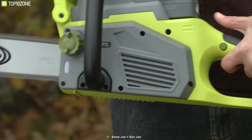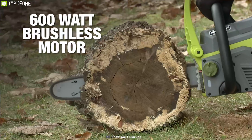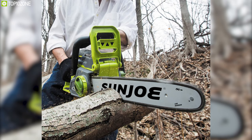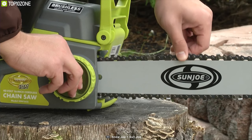Tackle tough cutting jobs with the newest addition to the ION Tool Series: the SUNZO ION 16CS 40V Cordless Chainsaw. This cordless dynamo is engineered with a powerful 600W brushless motor for increased battery efficiency, optimal motor performance, and extended motor life to keep your ION chainsaw sawing strong season after season. Featuring a self-lubricating 16-inch Oregon cutting bar and chain, the ION chainsaw can easily saw through the most stubborn tree limbs up to 14.6 inches thick, and its tool-less chain adjustment system makes operations virtually maintenance-free.